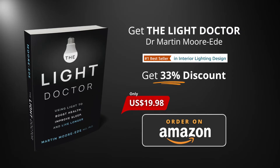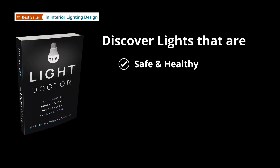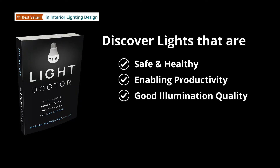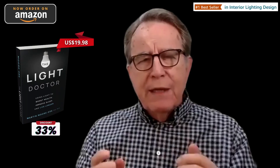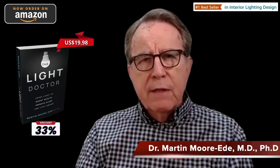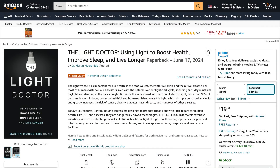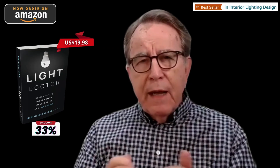You will learn all these things in my book, The Light Doctor. It will teach you how to find lights that are safe, healthy, able to support productivity, good illumination quality, and also energy efficient. You will learn how to protect the health and safety of yourself and your loved ones, your family, and your colleagues. I urge you today to look at this book — it's available now on Amazon at a 33% discount. It could make the difference between healthy light and unhealthy light in your lives.